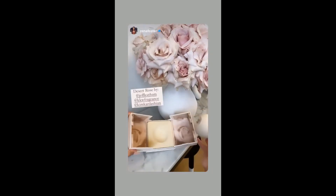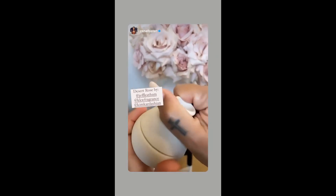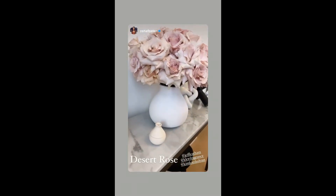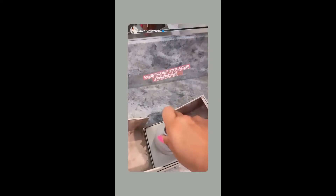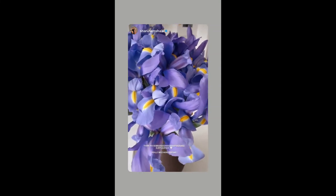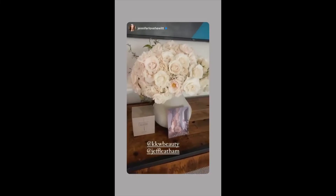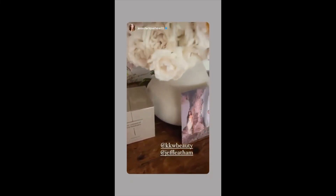How gorgeous is this packaging? And how cute is this mini? This is so adorable. This is the Desert Rose KKW new fragrance by Jeff Latham and Kim. Thank you guys for thinking of me — this is so pretty and it smells so amazing. You know rose is my absolute favorite scent. It smells so good, it smells so fresh. Thank you for these beautiful flowers — purple is my favorite flower. And we have this handmade vase as well. They smell like heaven.